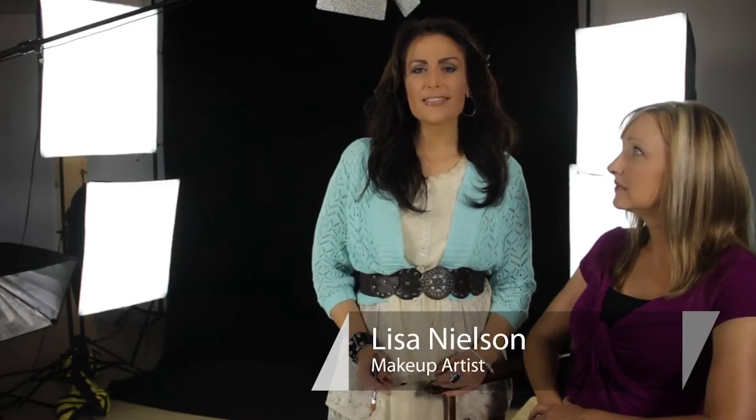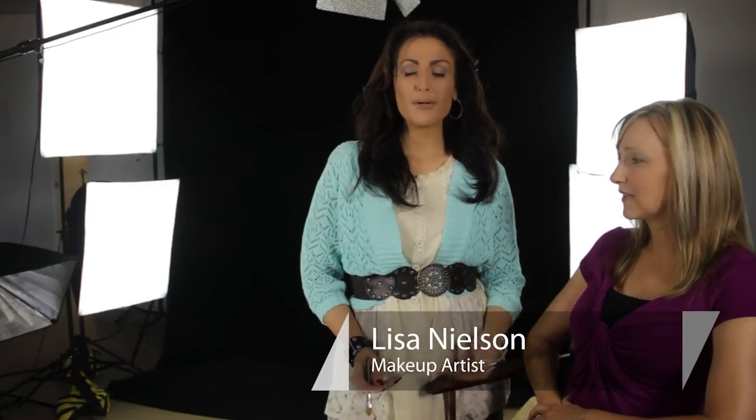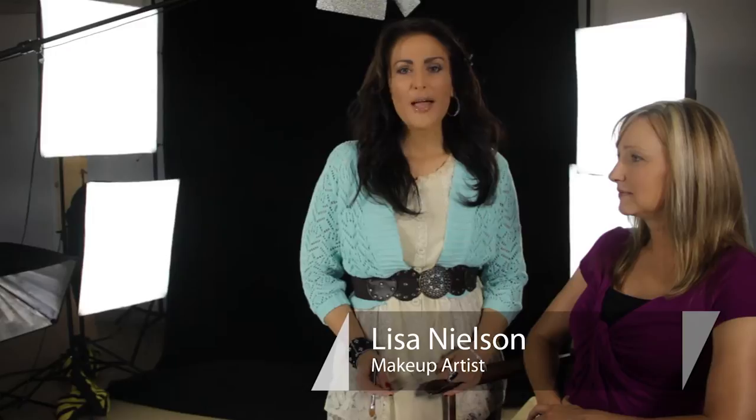Hi, I'm Lisa Nelson, beauty maven and celebrity makeup artist, and I'm with my beautiful model, Julie Penman, today. And we are talking about what to do if your foundation tends to sit in your wrinkles.